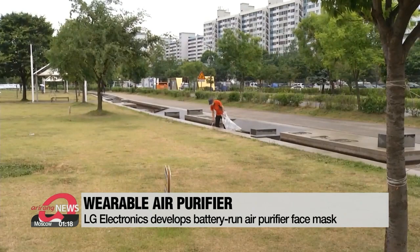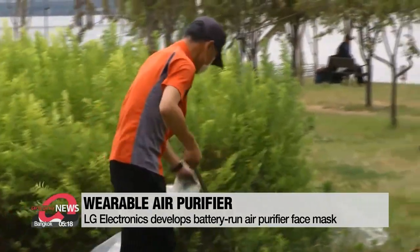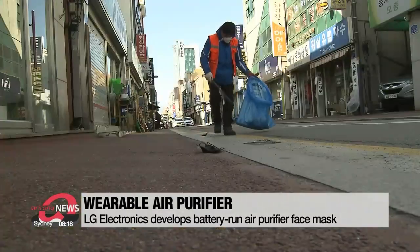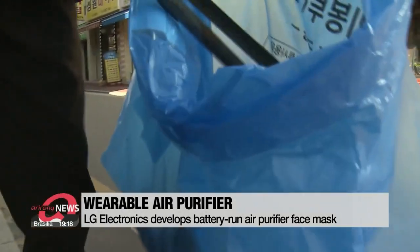Meanwhile, environmentalists have raised concerns about the disposal of single-use face masks and other medical waste, of which about 75% will end up in landfills or in the sea. According to LG, all components of the newly developed mask are replaceable and recyclable.